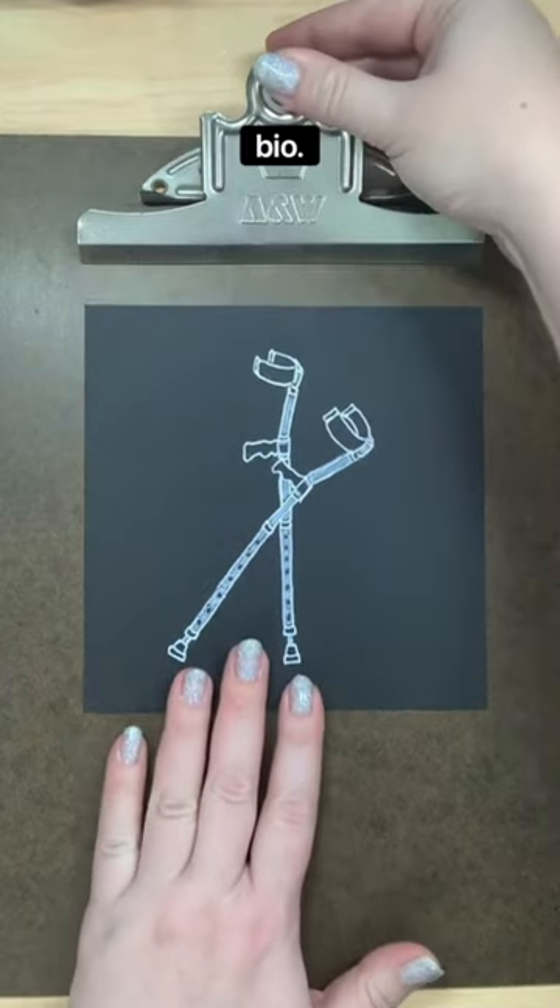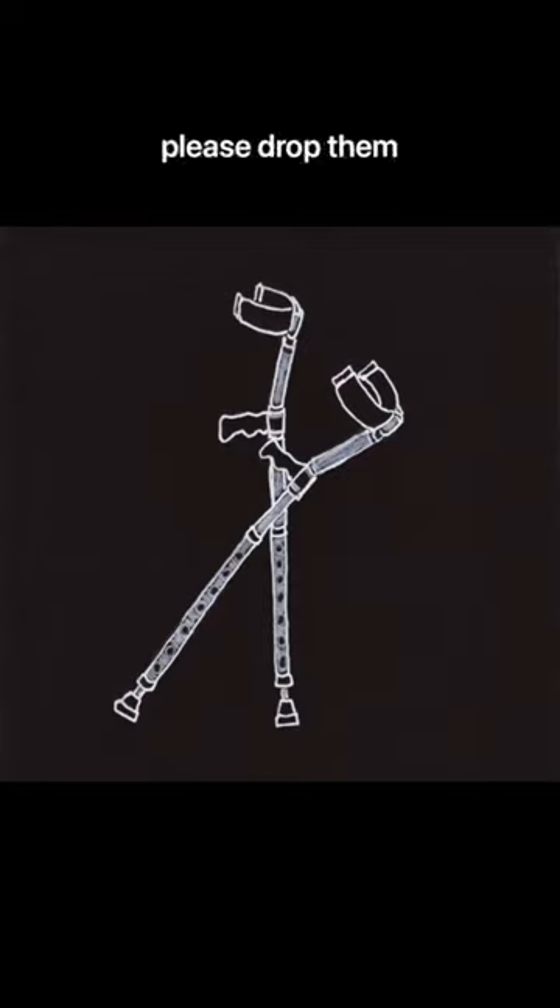Prints of these drawings are available in the link in my bio. If you have any suggestions for any of the other letters, please drop them below and stay tuned for the next letter of the Disability Alphabet.